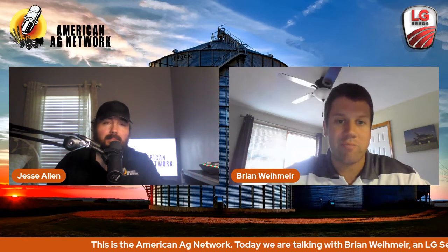A lot of great information can also be found at lgseeds.com, where you can find a link to contact your local agronomist or retailer. That's Brian Weimer with LG Seeds — appreciate the time and thanks for joining us today.